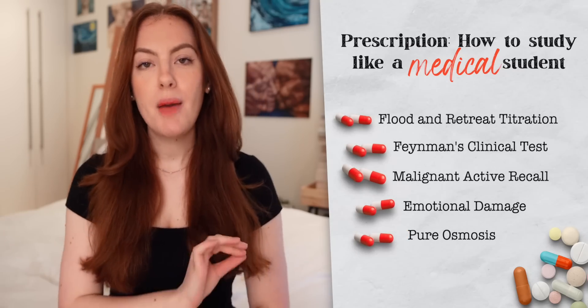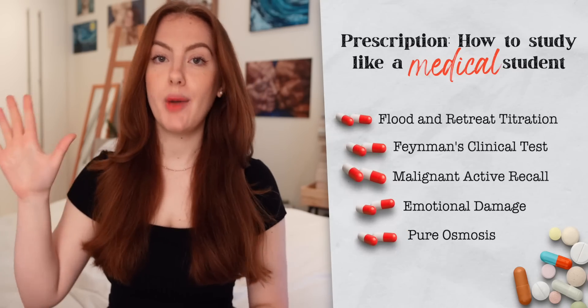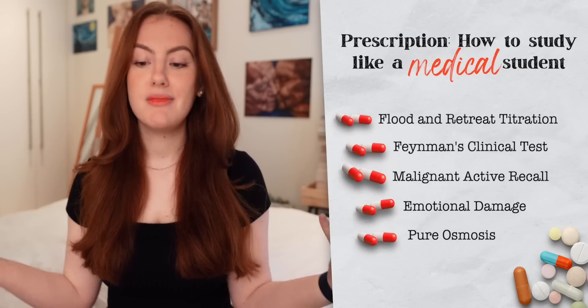So how are we doing it? Today I wanted to go through the ways that I believe as future doctors we genuinely just study a lot better because of the ways that the systems are built around us, rather than having some superhuman skill ourselves — so that if you are also a medic and you relate to these we can lean into them a bit more together, and if you are not a medic then hopefully you can benefit from implementing some of these systems into your own study methods. I will be prescribing five ways that I think medics just study a lot better.